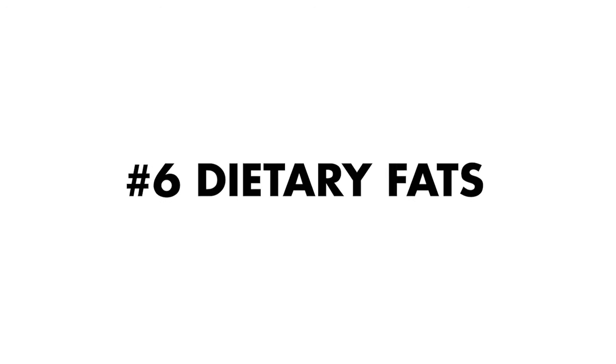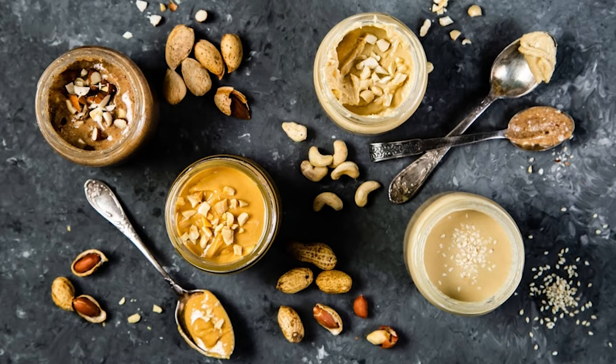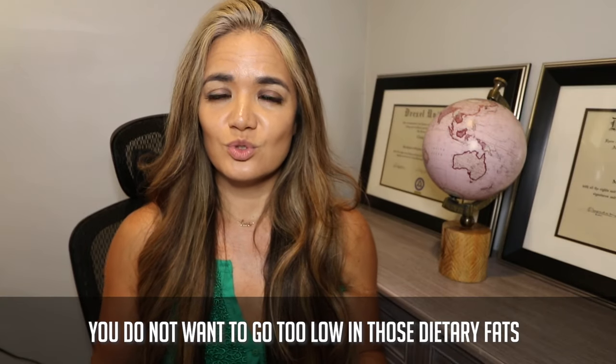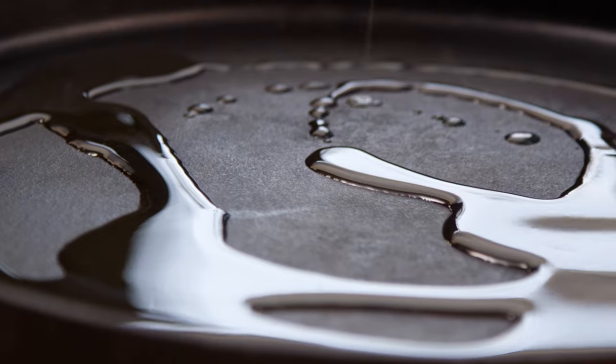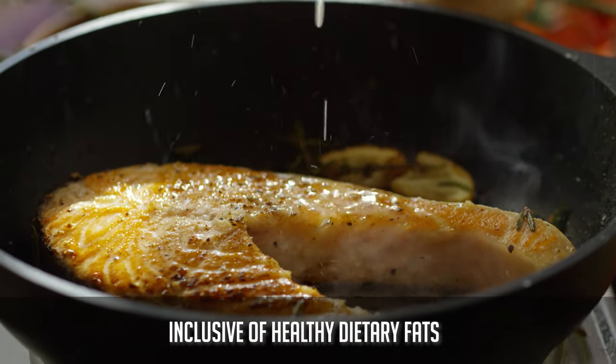Number six to help reduce hormonal belly is including dietary fats. Examples of healthy dietary fats include nuts, seeds, nut butter, and avocado. Dietary fats are wonderful at helping balance hormones, and when women go too low in fat for too long they can begin to experience irregular periods. If you are dealing with imbalances, you don't want to go too low in dietary fats. Make sure you're cooking your foods in some olive oil and being inclusive of healthy fats.